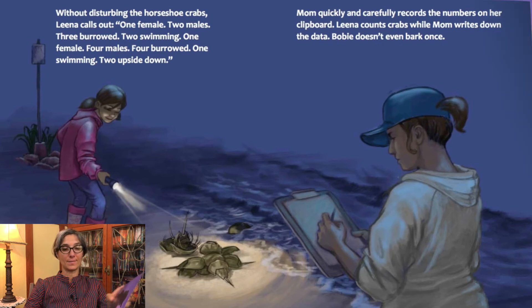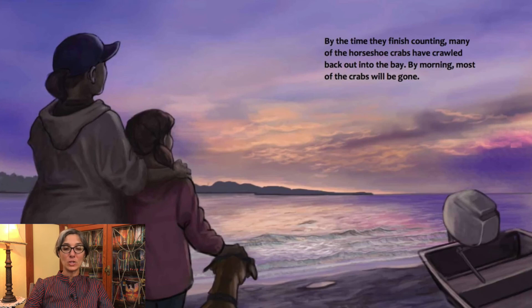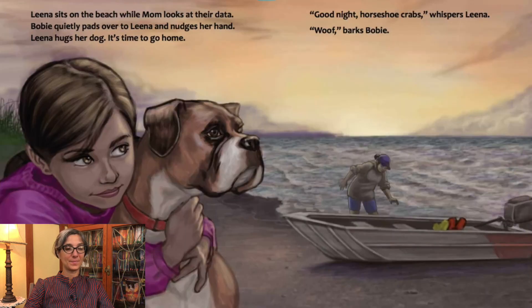By the time they finish counting, many of the horseshoe crabs have crawled back out into the bay. By morning, most of the crabs will be gone. Lena sits on the beach while mom looks at their data. Bobby quietly pads over to Lena and nudges her hand. Lena hugs her dog. It's time to go home. "Good night, horseshoe crabs," whispers Lena. "Woof," barks Bobby.